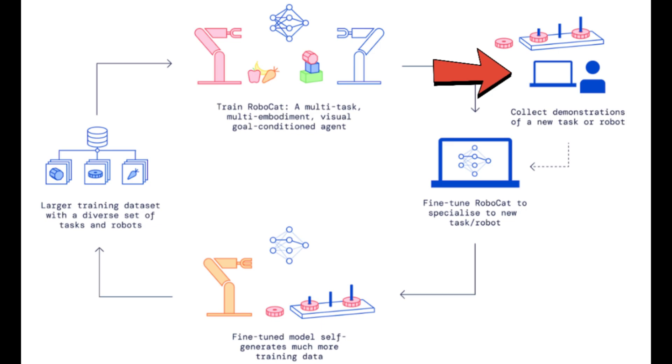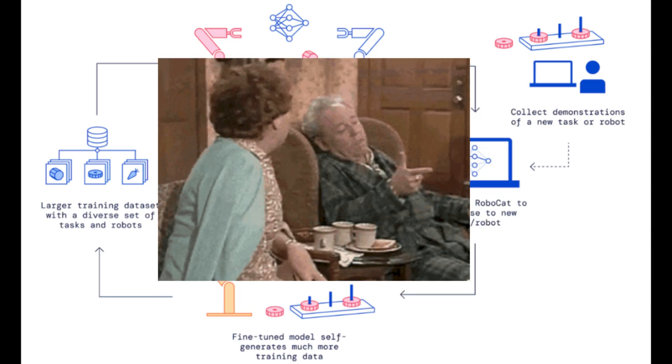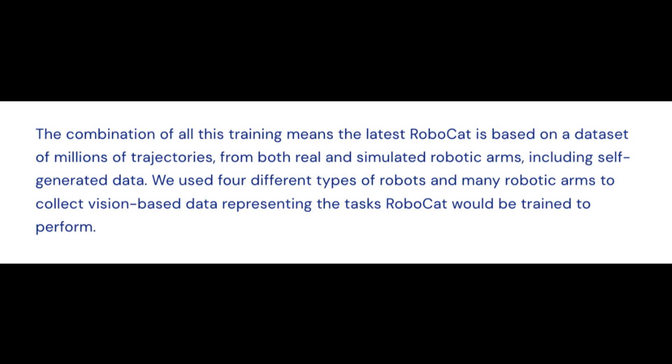First, they collected 100 to 1,000 demonstrations of a robotic arm doing a new task. Second, they fine-tuned RoboCat on this new specific task or arm, creating a spinoff agent — like how the Jeffersons was a spinoff of All in the Family. The spinoff agent then practices on this new task 10,000 times, creating new training data. Next, the demonstration data and the self-generated data are stored in RoboCat's dataset. Then fifth, a new version of RoboCat is trained on the new training dataset. This means the latest version of RoboCat is based on a dataset of millions of trajectories from robot arms including self-generated data.